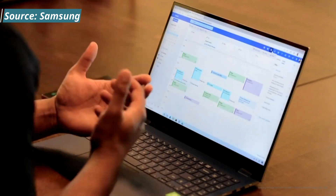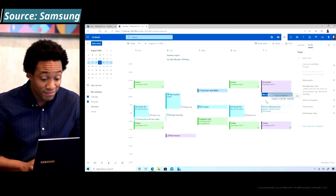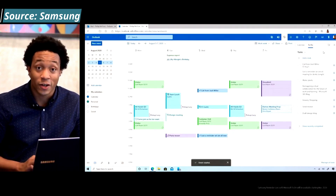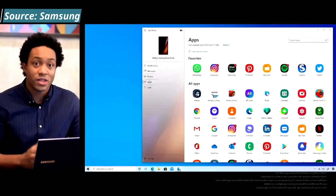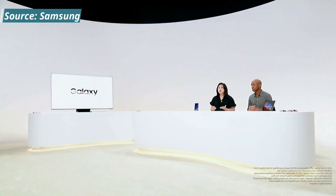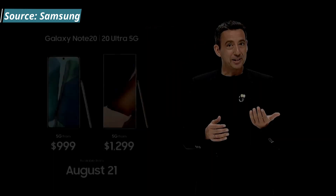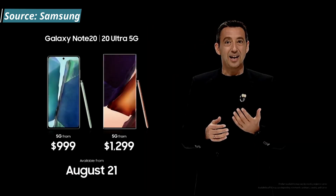Two more things to note: Samsung DeX is now wireless, so you can easily project your phone onto a larger monitor or screen to improve multitasking. They've also launched a partnership with Xbox that allows you to play your PC games and easily streamline jumping from device to console — definitely looking forward to that.